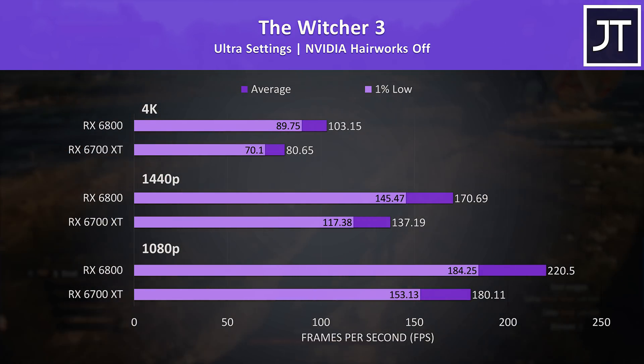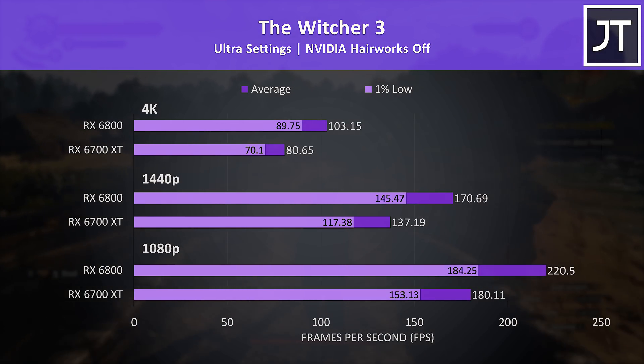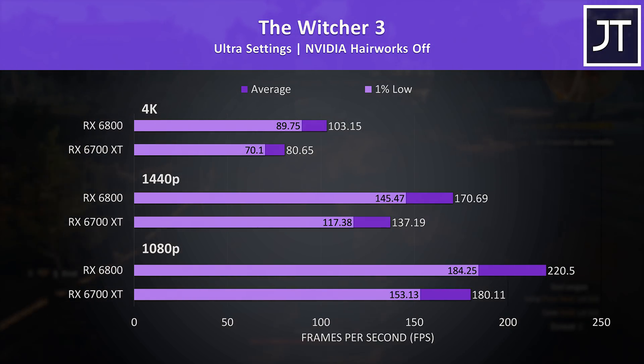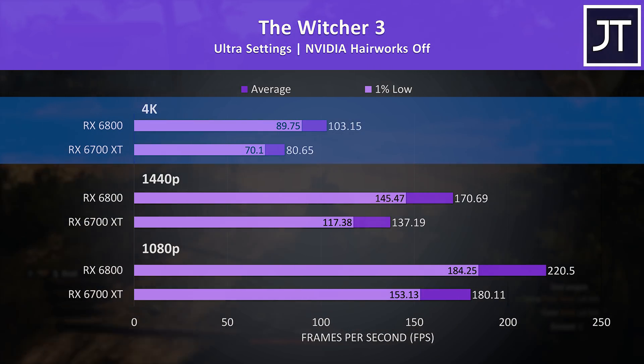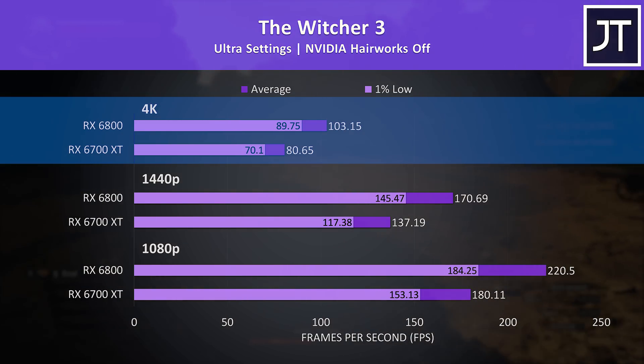The Witcher 3 is a game I've been testing the same way for about 5 years, so it's a good one if you want to compare with older videos. This was another where the 6800's 1% lows could beat even the average FPS from the 6700 XT regardless of resolution, but the 6700 XT is still running just fine even at 4K max settings.